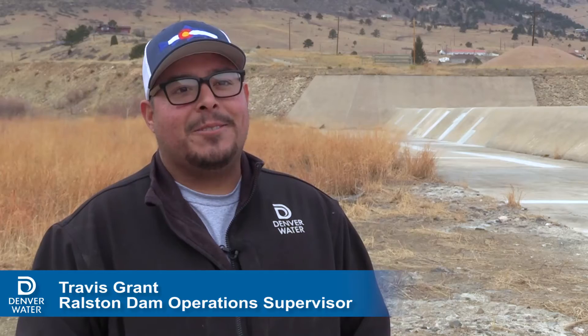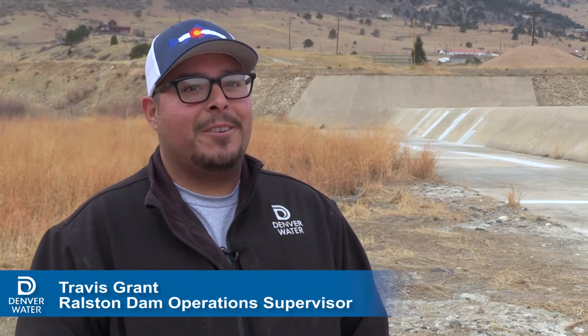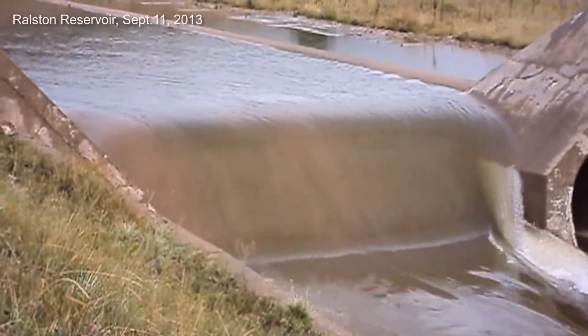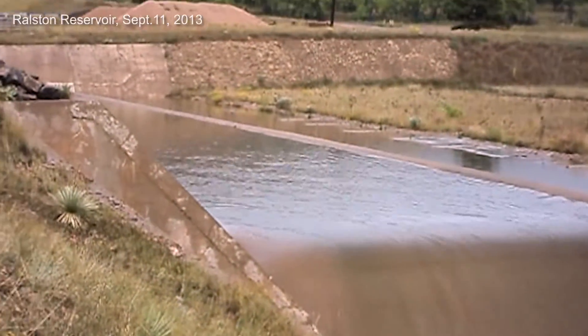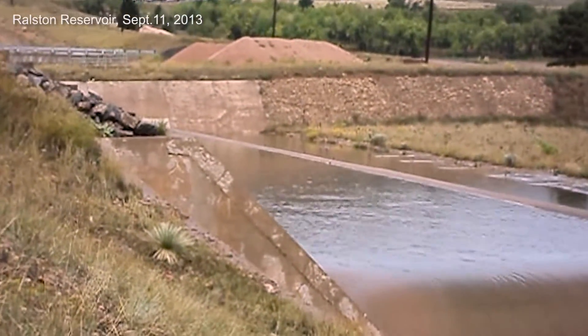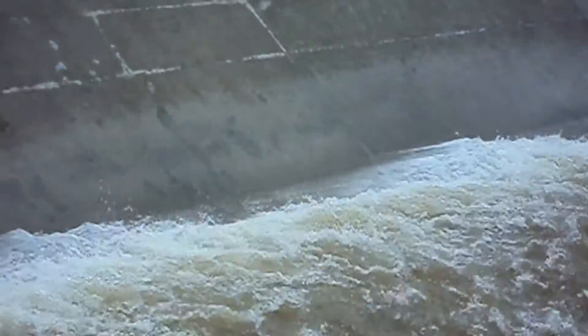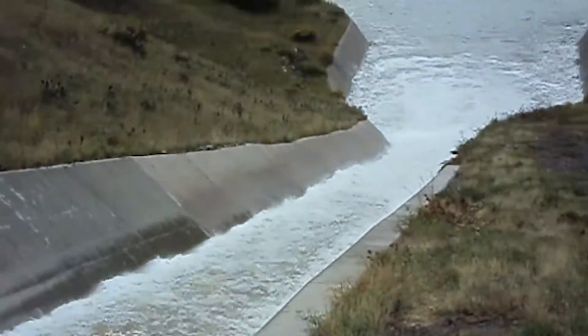In 2013 there was a torrential downpour of rain. A cell just sat over the top of us and tons of water came in. Nearly 15 inches of rain pounded Ralston over five days in September of 2013. The reservoir quickly filled to capacity and water poured down Ralston's primary spillway.